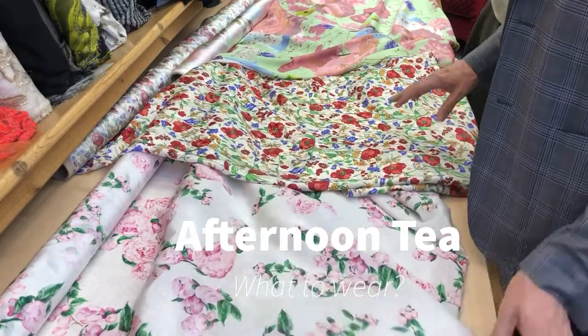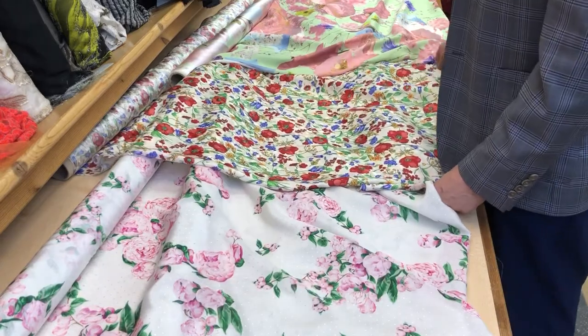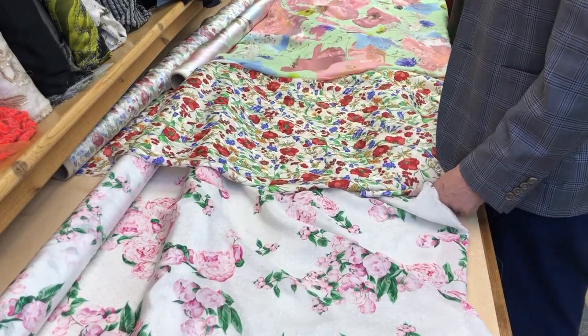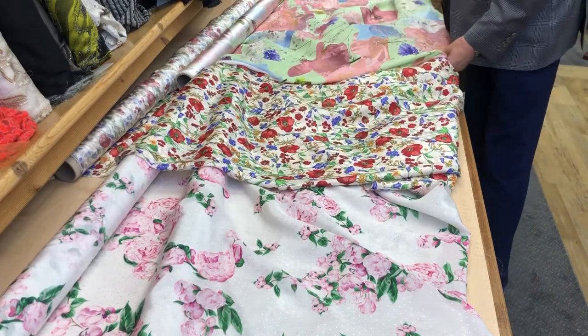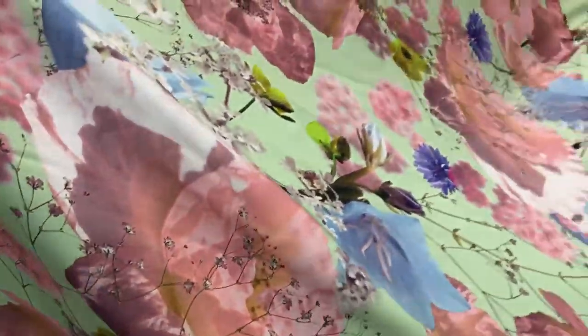Here we are with peonies, English meadow flowers, then we've got this fabulous oversized poppy — very modern. Wow, gypsophilia. It's just so fresh.